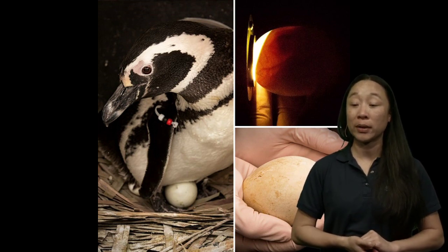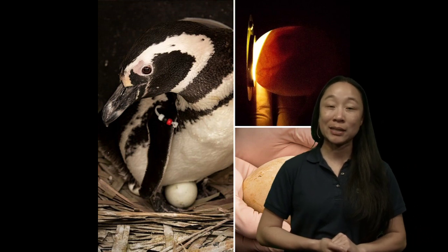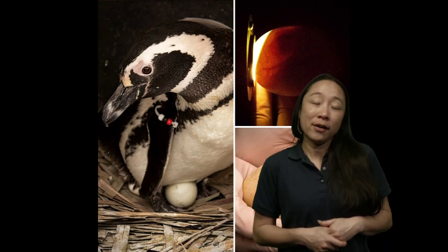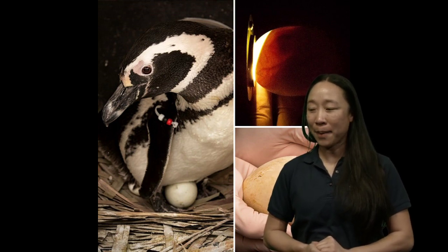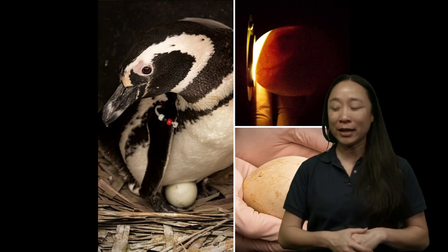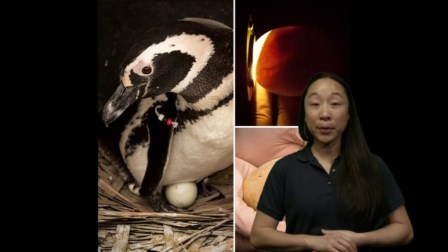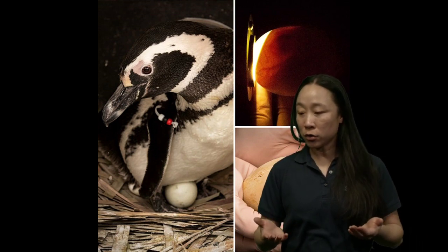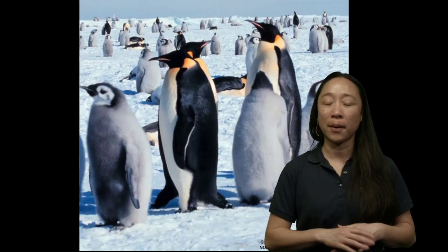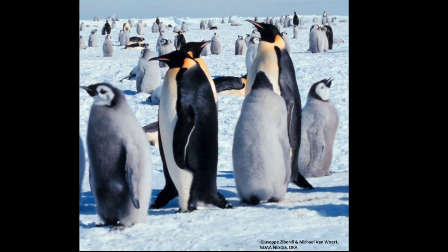Do penguins sleep? Absolutely - penguins definitely need to get some sleep. Here at the aquarium, they typically come out of the water, hang out on our beach together, and fall asleep. They'll even take a nap during the day. Oliver, we have your answer: how long does it take to hatch an egg? It takes about a month or two for our Magellanic penguins, but for emperor penguins it takes about a month or two as well - though emperor penguins are bigger.